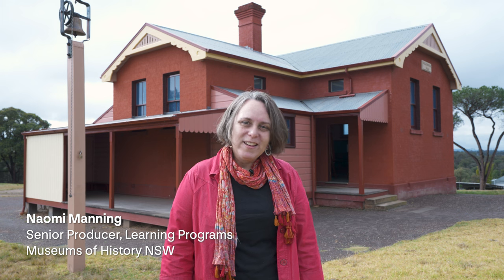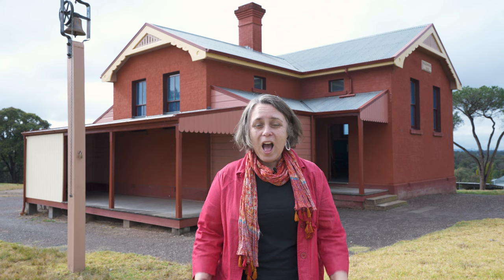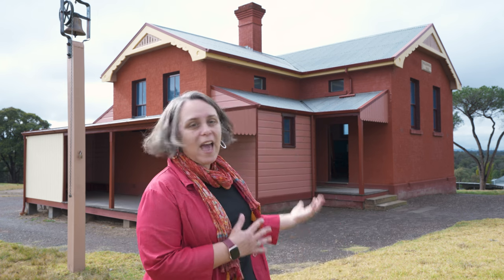Good to see you on Darug Country. My name is Naomi Manning and I'm the Senior Learning Producer for Museums of History NSW. I'm lucky enough to be talking to you today from Rouse Hill Estate in North West Sydney. I'm standing in front of the 1888 schoolhouse that we have here on the estate, and this is somewhere where we run a lot of our education programs.